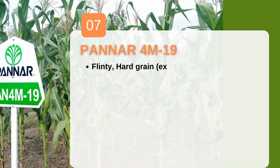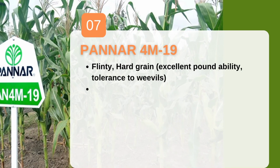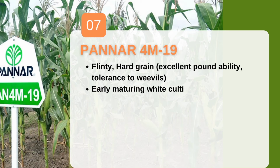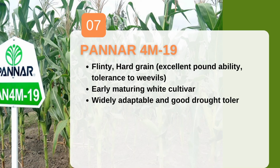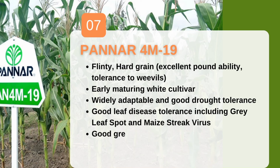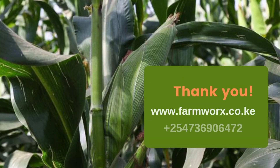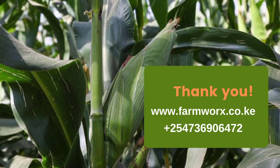Finally, we have Panda 4M 19. Panda 4M 19 is a good drought tolerant, early maturing variety with very good tolerance to weevils. It's widely adaptable and has good leaf disease tolerance including leaf spot and maize streak virus. It also has good green maize performance under irrigation — within 110 days the variety is ready to harvest.